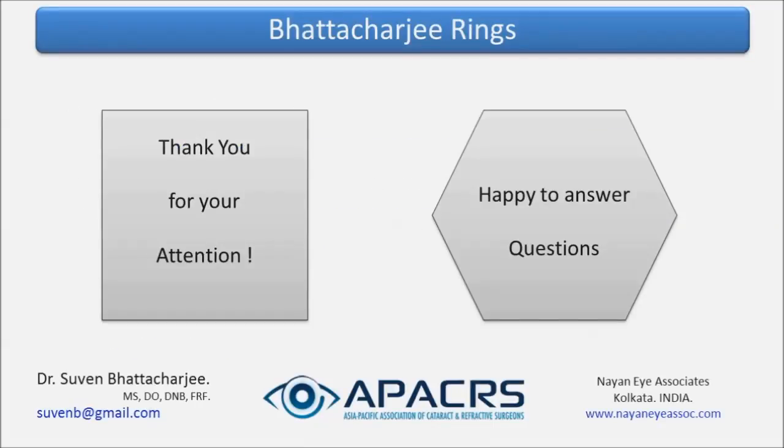Thank you very much for your attention. I'll be happy to answer your questions. It's indeed a privilege to represent APACRS.